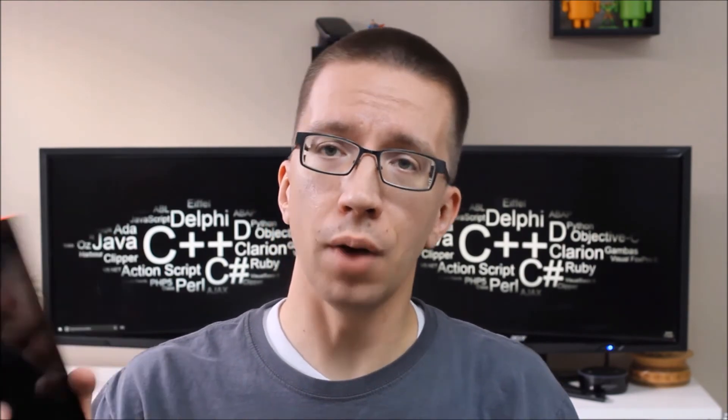The second answer is no. If you are not an Amazon Prime member, I do not recommend getting the Kindle tablet. But I do recommend getting Amazon Prime and then getting the Kindle Fire tablet. I'll have links in the video description below where you can order your own Amazon Kindle tablet and sign up for Amazon Prime if you're not already a member.